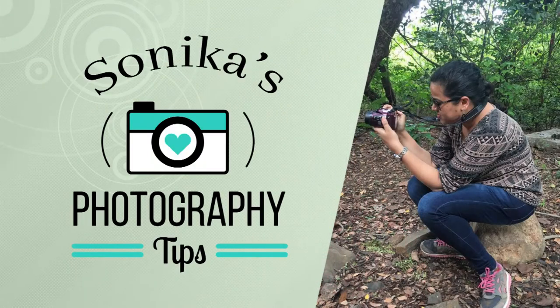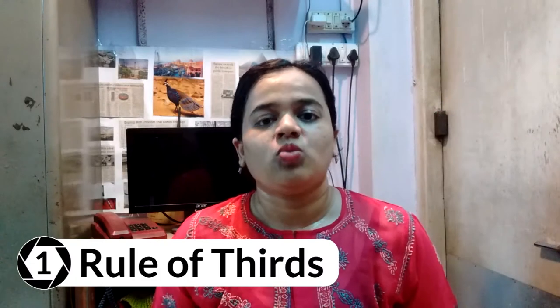So enough talking, let's get into the video. Rule number one is the rule of thirds. That is when you're photographing or shooting a video, you must divide your frames into a 3x3 grid and your subject or the most important part of what you're shooting should be at the intersecting points of these lines.